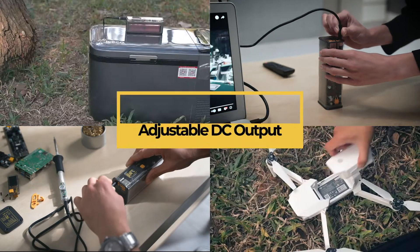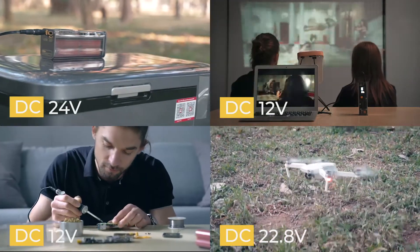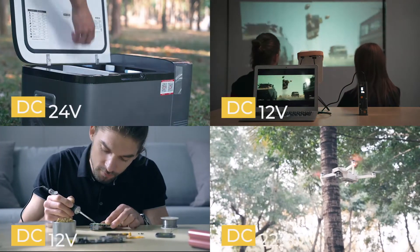You can always find the best charging mode for your energy-intensive devices through the adjustable and customizable DC barrel output port.